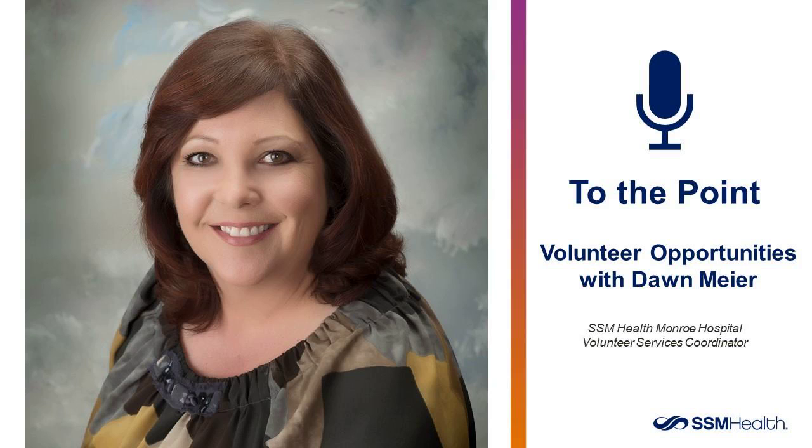Welcome to SSM Health Monroe Clinic Medical Group's To the Point. I'm Kent McConnell and we are visiting today with Don Meyer, Volunteer Coordinator at SSM Health Monroe Clinic. Welcome.